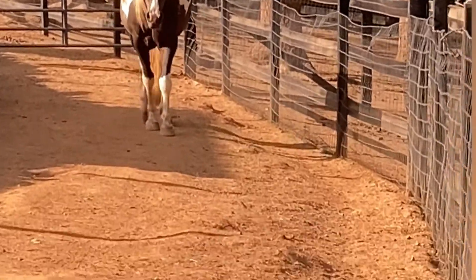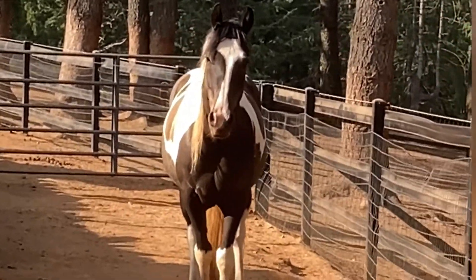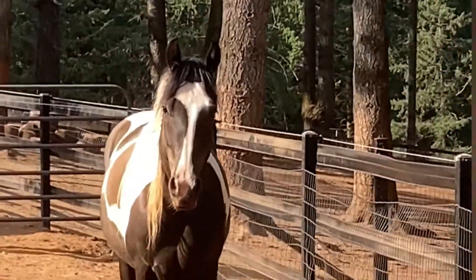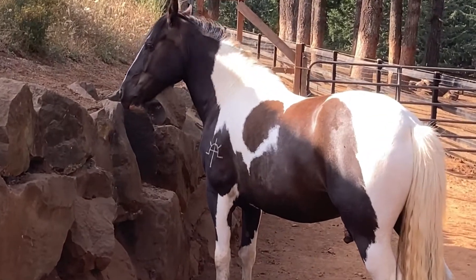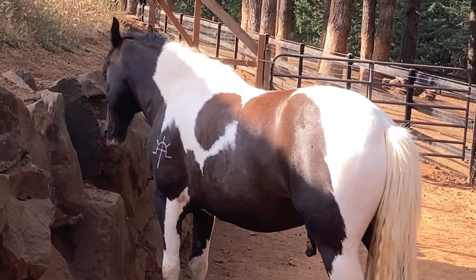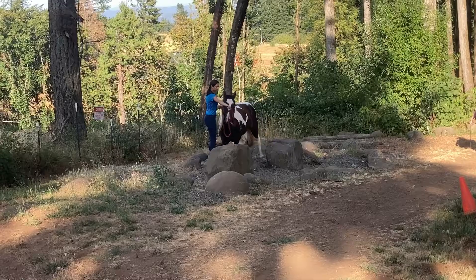Hey guys, welcome to Barn Vlog with Aiden number six. I started out by coming over to his paddock and saying hi. He was a very good boy, and then I haltered him and we went for our lesson.